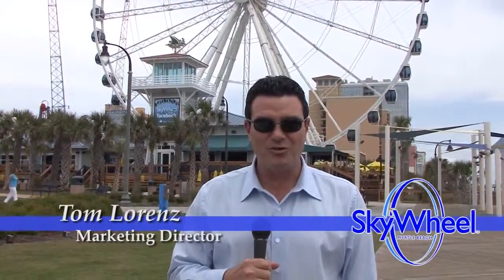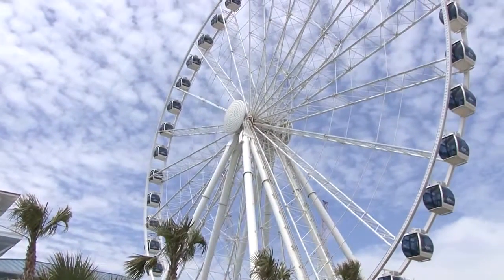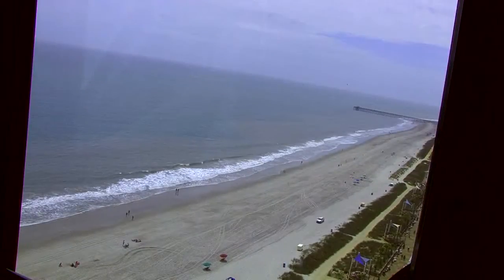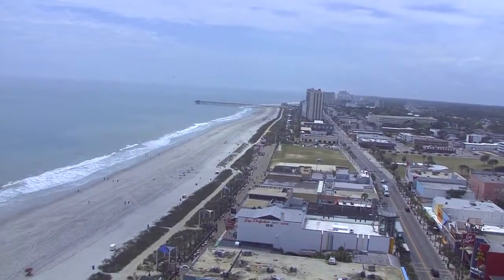We're here at the Myrtle Beach Sky Wheel, downtown Myrtle Beach at 1110 North Ocean Boulevard on the beautiful Boardwalk and Promenade. This is the only Observation Wheel of its kind in the United States. It stretches over 200 feet over the Atlantic Ocean and it's perfect for taking photos and videos.